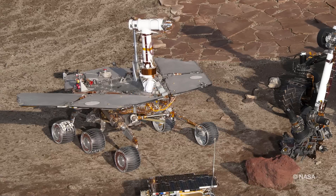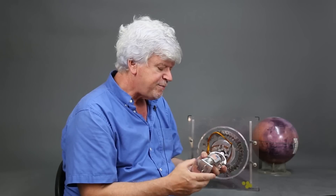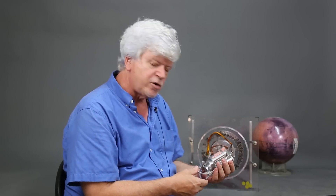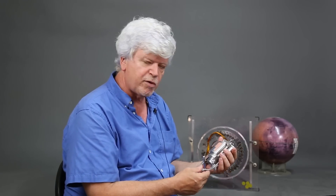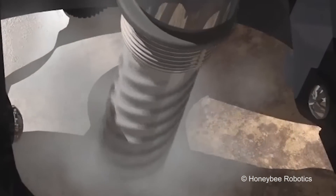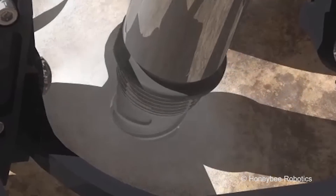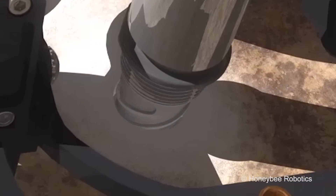Before working on Curiosity, there were the Spirit and Opportunity twin rovers. On that mission, our primary contribution was the rock abrasion tool. It would go through a rock's varnish, grind on top of the rock, and go right through solid rock so as to reveal a completely fresh surface.